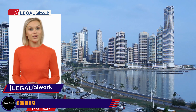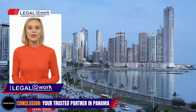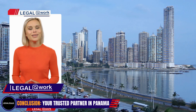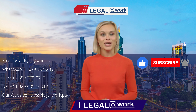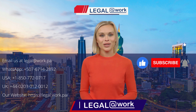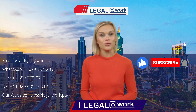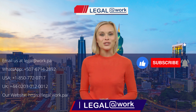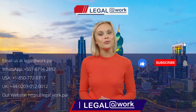At Legal at Work, we are passionate about helping you navigate the process of obtaining your Panamanian passport through the rentister retired visa. If this program interests you, please reach out to us through the links below. At Legal at Work, we make the legal process easy, efficient, and simple, ensuring you receive the best guidance for your legal needs, including real estate transactions and other legal services. Thank you for watching, and we look forward to assisting you on your journey to obtaining a Panamanian passport.